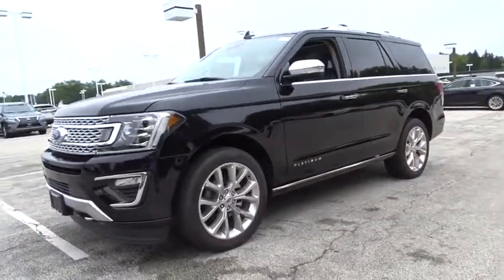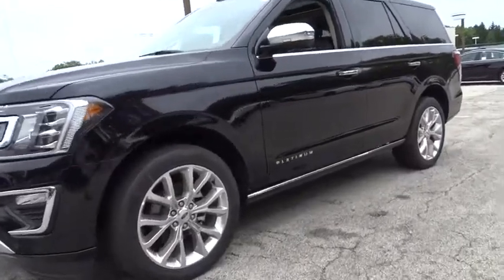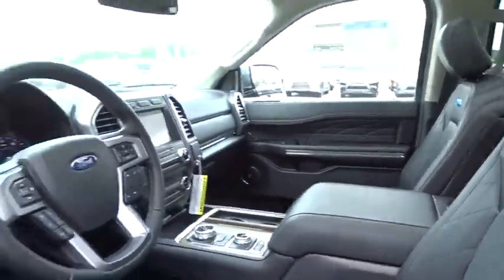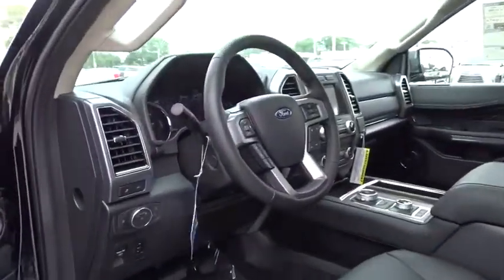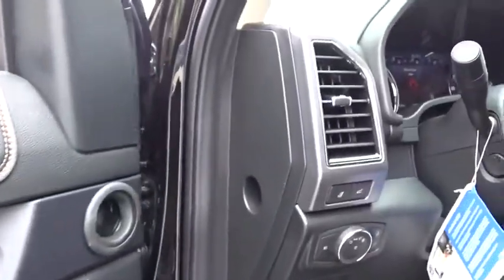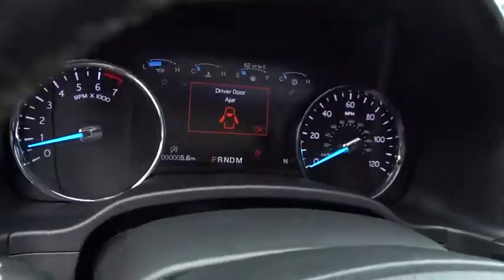Here are some of this vehicle's great options: keyless entry, remote engine start, power passenger seat, power liftgate, traction control, stability control, lane departure warning, steering wheel audio controls, anti-lock braking system, backup camera, tow hitch, navigation system, Bluetooth, leather wrapped steering wheel.